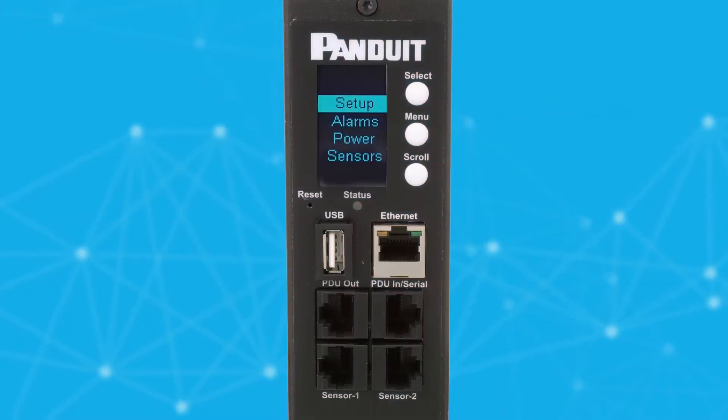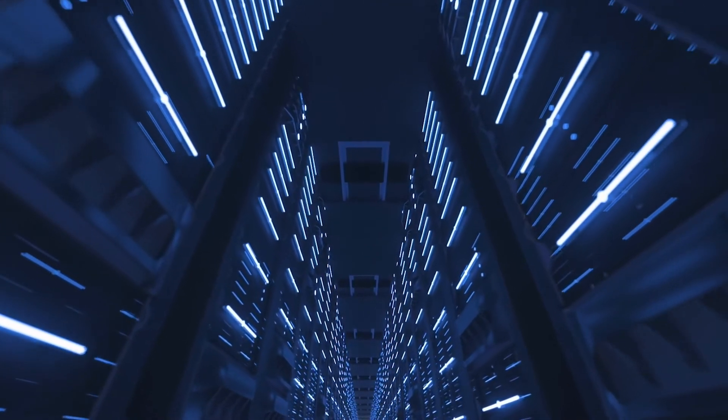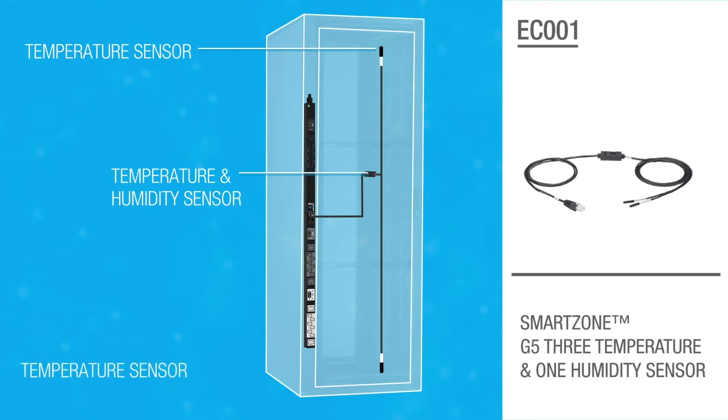Power, cooling, space, and bandwidth — these are elements of the data center that remain important for us to pay attention to and manage. Intelligent infrastructure allows us to do that in a distributed data center environment.